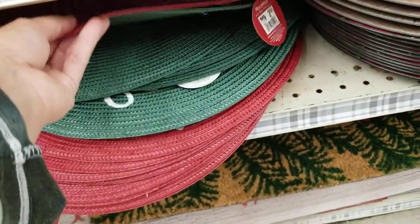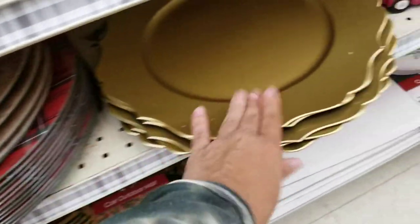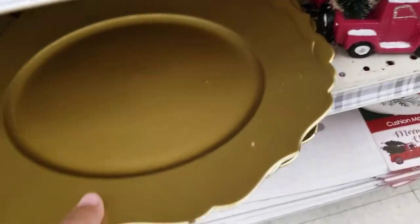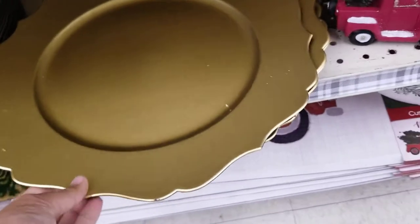They've got some more placemats — plastic ones in red and green, $2.50 each. Then there are charger plates that kind of look like wood, and some plaid red and green ones. There are also gold ones that look kind of like a flower design.